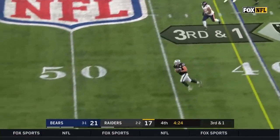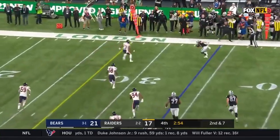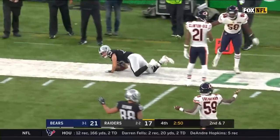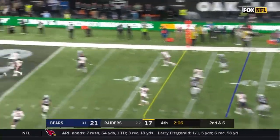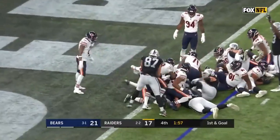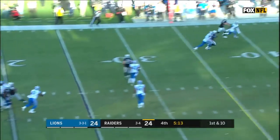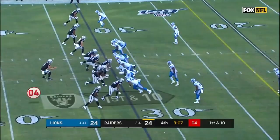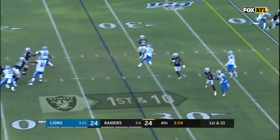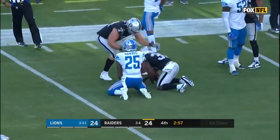Carr and open is Moreau. Renfro going in motion and there he is, open. Renfro makes the reception, breaks a tackle and gets a first down — 12th play of the drive. Carr looking one way on his pass, going to be caught at the two-yard line. And here is Jacobs for the touchdown! Touchdown! Blitz coming. Richard for a four-straight touch and he is still on his feet inside the 10.